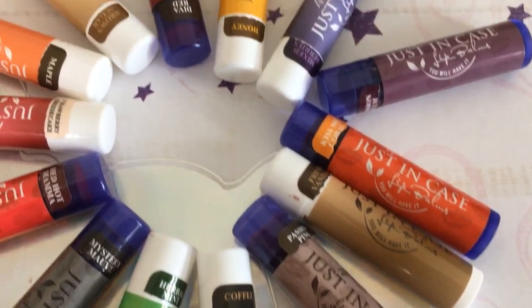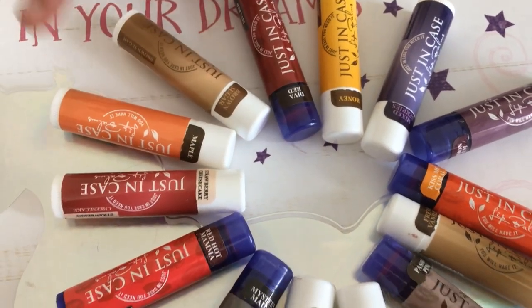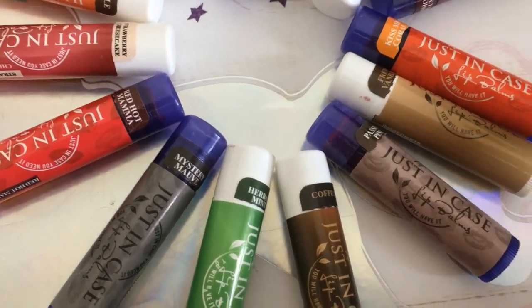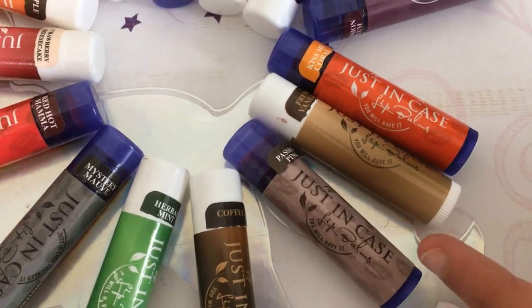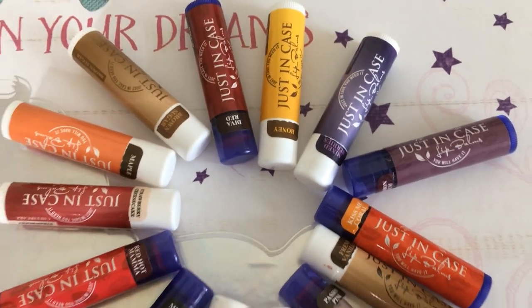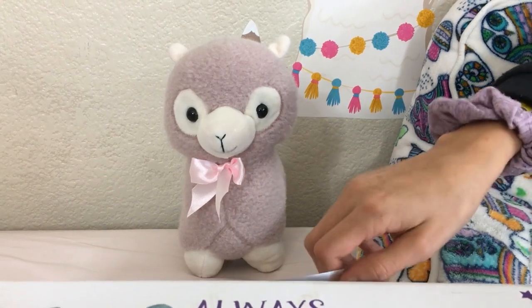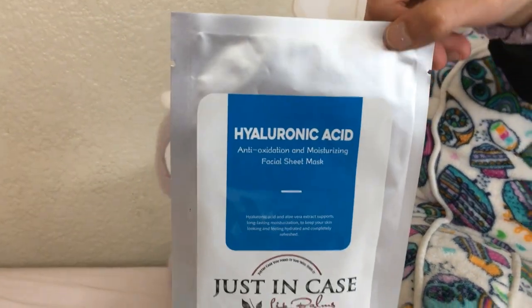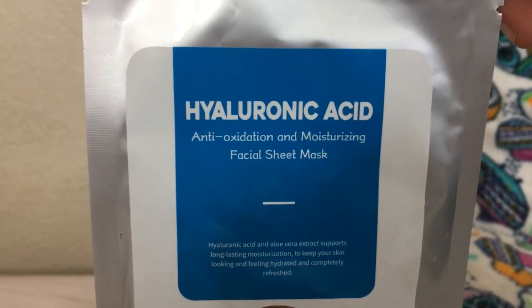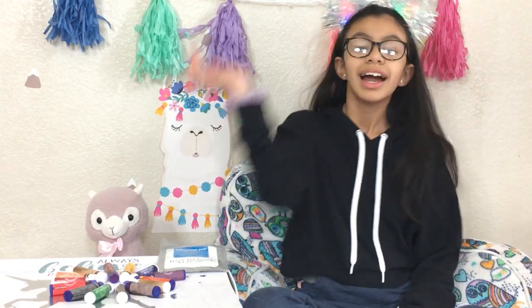It comes with so many different varieties: honey, brown sugar, maple, strawberry cheesecake, herbal mint, coffee, passion pink, mixed berries, French vanilla, and brown sugar. And look — it also has masks, a moisturizing facial sheet mask!